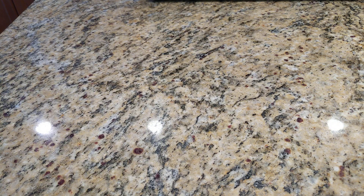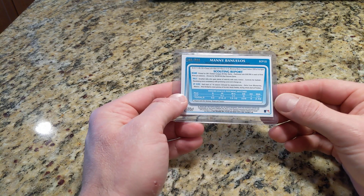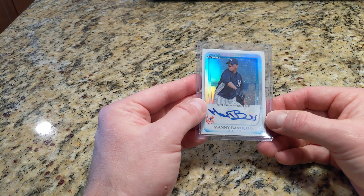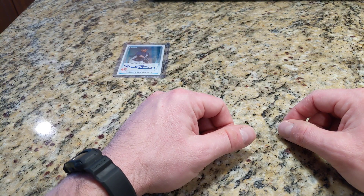Anyway, on to the topic at hand — more misfires in my collection from years past. I was able to collate another stack of raw cards, some graded, and some of these are more egregious than the last batch I showed. Let's start off with Manny Banuelos, a rookie card from Bowman Chrome — this is a refractor auto. Manny Banuelos didn't quite work out. He was a left-handed pitching prospect from Mexico. He was highly touted, going to join the starting rotation, untouchable in trade chatter, and it just never worked out.